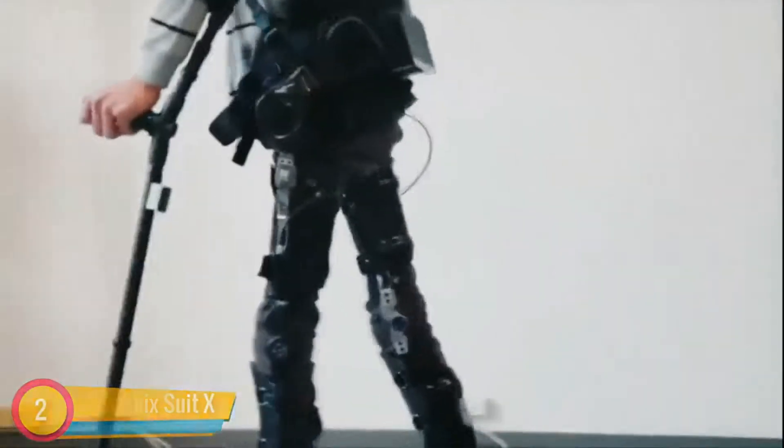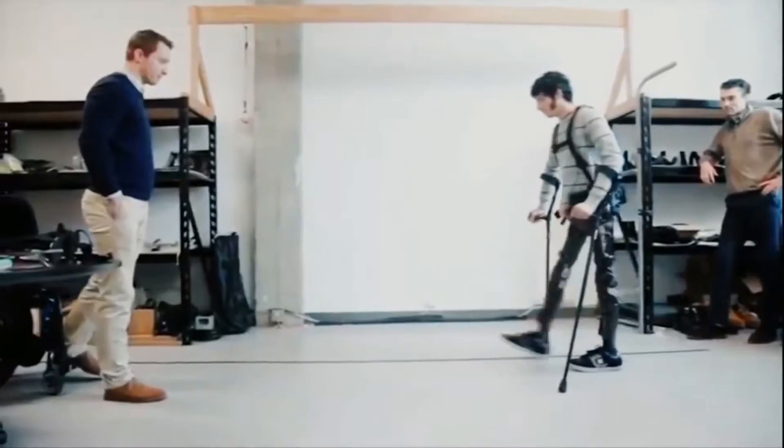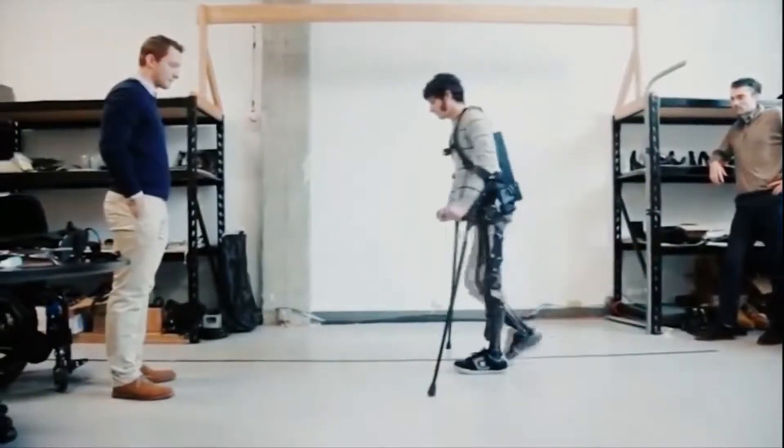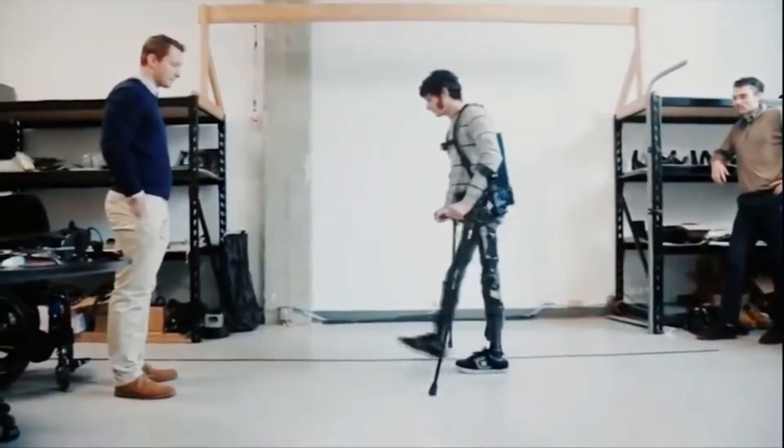Phoenix Suit X: with motors affixed to standard orthotics, wearers of the suit will have movement in their hips and knees. They will be able to control movements of both legs and can walk at 1.1 miles per hour.